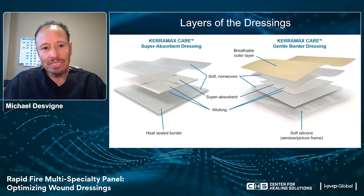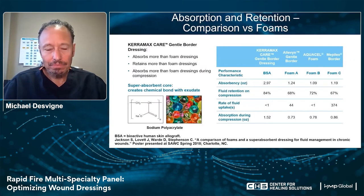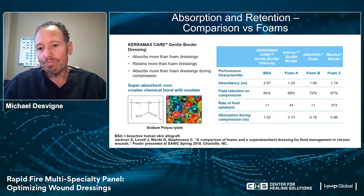What we want is a dressing that optimizes exudate management but also optimizes healing. Our goal is to maintain a moist wound environment, reduce microbial burden, decrease protease activity, and manage humidity — this is what we need for wound bed preparation to go on to heal. When we look at the Caramax dressing systems, they are considered super absorbent dressings — layered dressings that come in both the gentle border Caramax Care as well as a super absorbent Caramax and Carafoam, which have super absorbent ability while also wicking moisture away from the wound bed.